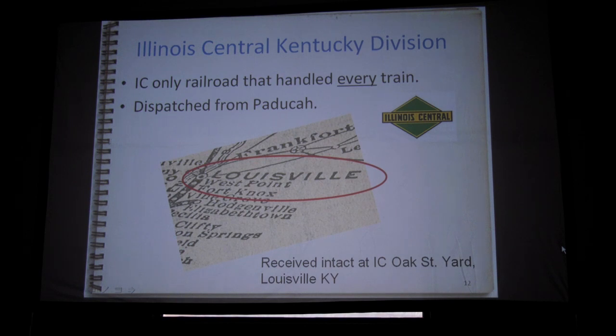Illinois Central was the only railroad that carried every single carload of gold. The trains would come down from either New York or Philadelphia, run along the Ohio River, got to Louisville, and from Louisville there's a branch line that ran down to Fort Knox — it's actually about 12 miles out of Louisville. The IC dispatched out of Paducah, which was the division headquarters for their Kentucky division.